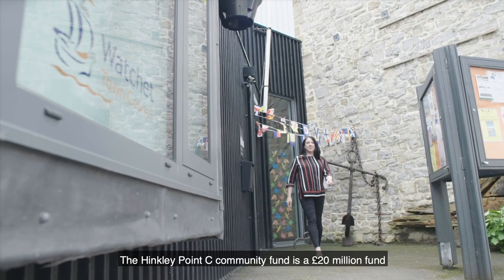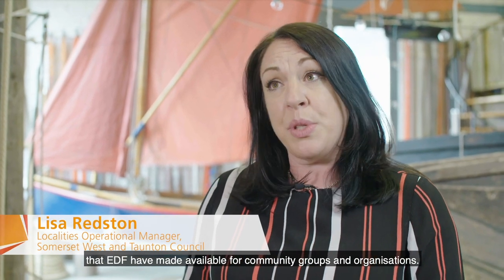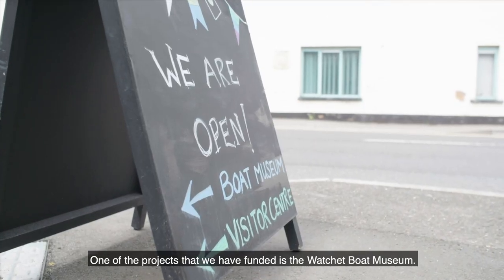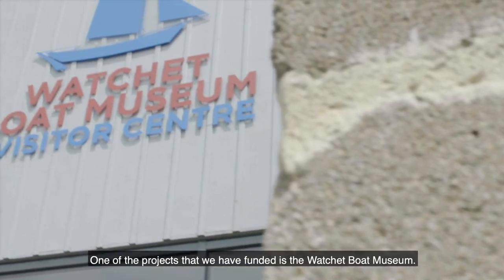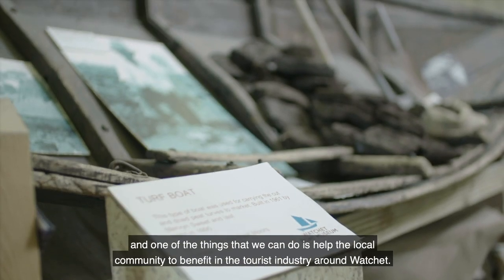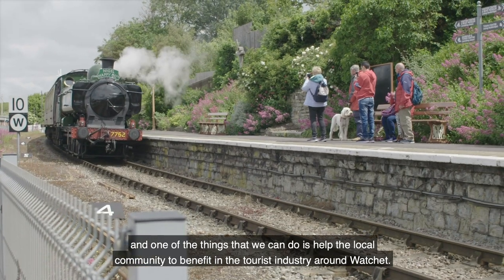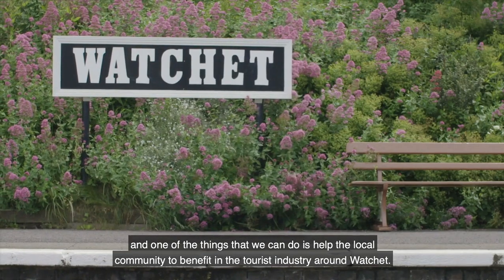The Hinkley Point C Community Fund is a 20 million pound fund that EDF have made available for community groups and organisations. One of the projects that we've funded is the Watchet Boat Museum. It's a fantastic local community project and one of the things that we can do is help the local community to benefit in the tourist industry around Watchet.